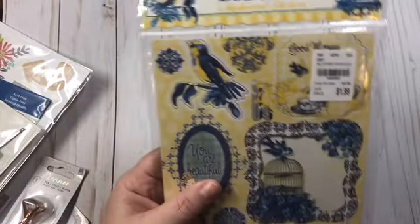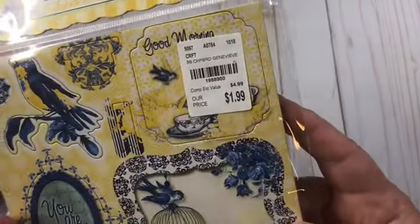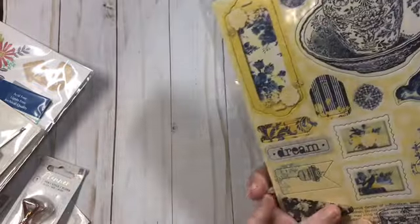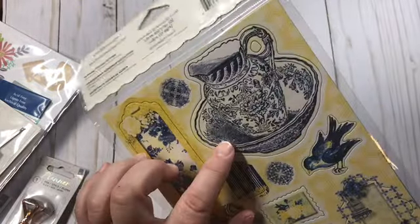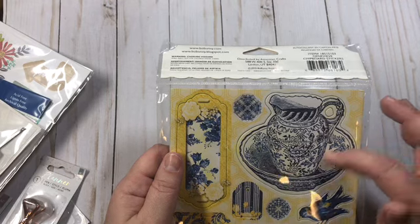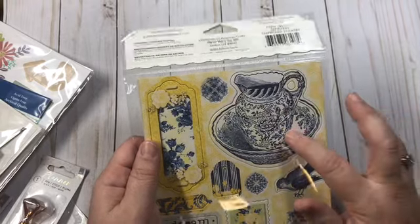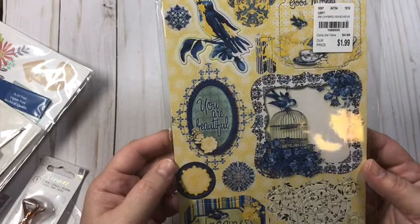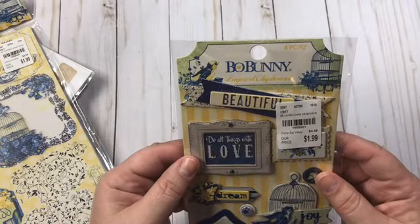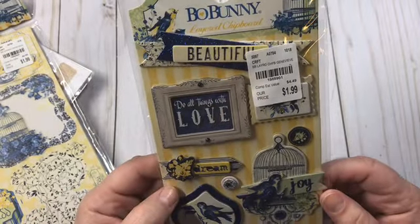Then I found this collection — the Bow Bunny chipboard stickers. This is the Genevieve collection. It's double sided. I love this. My grandparents used to make ceramics and I have one of these — like the big washing bowl where you pour the water, back in the old days. Just really, really pretty. And I have a really pretty paper pad that is blue and yellow that would go perfect with this. Here are the layered chipboard stickers in the Genevieve — these were $1.99 and there's eight pieces.